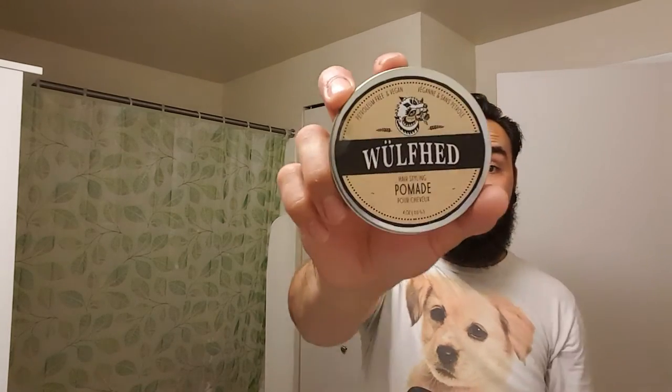Yesterday I posted a picture up on EP of me wearing wolf head hair styling pomade, and you guys kind of liked it a lot. The shine on this is just crazy, so I want to show it out to you guys. This is Wolf Head, all the way from Montreal, Canada.